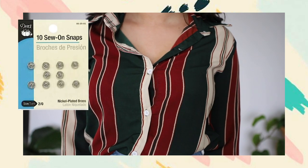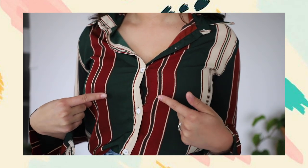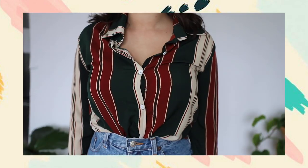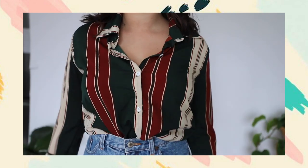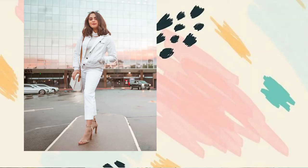Button-ups offer good coverage without covering everything up, but the struggle with a busty chest is gaping between buttons. My hack: go to a craft store and buy small snappy clasps for a couple of dollars. Apply them between any two buttons where gaping occurs — that additional clasp prevents gaping without altering the shirt. Yet another game changer for styling button-ups with a bustier chest.